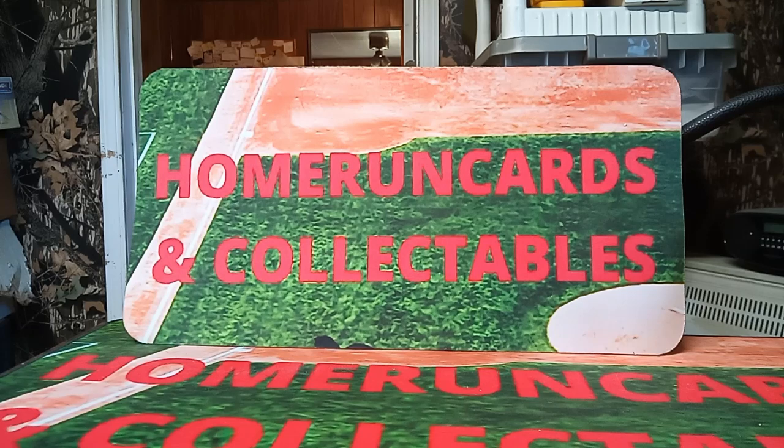Hello everybody, this is Gary from Home Run Cards and Collectibles. We were down at the Washington Crown Center in August for a show. I wanted to show our pickups. I didn't pick up a whole lot this show because I spent a lot of money at Nationals, but we did find some stuff.